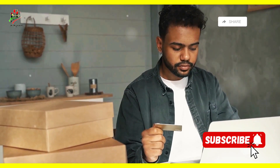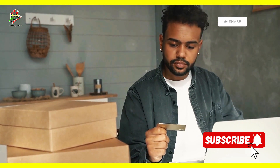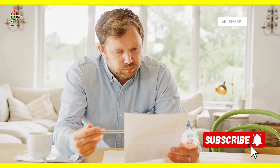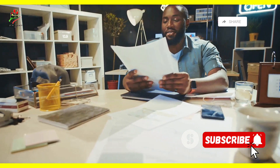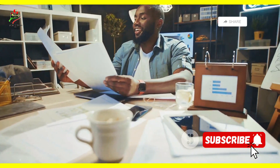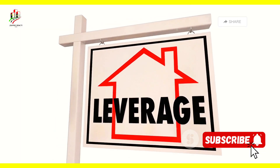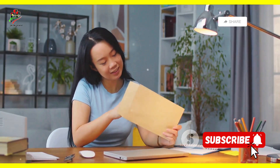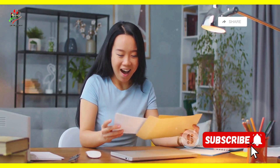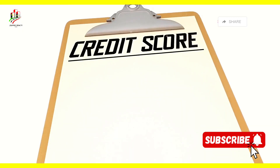Remember those late credit card payments from your college days? They can have lasting effects. Your credit score is like your financial report card — lenders use it to assess your creditworthiness. It's a three-digit number that can make or break your financial future. A higher credit score means you're a lower risk, which translates to better interest rates and loan terms, potentially saving you thousands of dollars over the life of a loan.